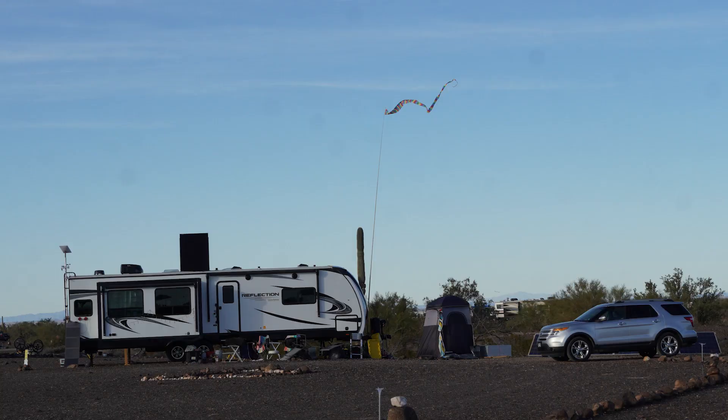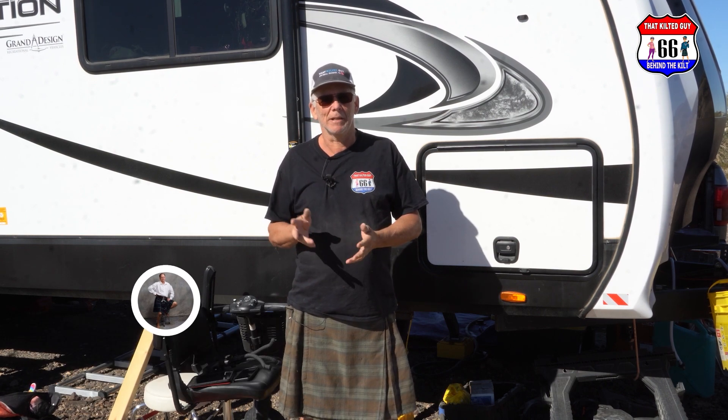If you've got an RV and you boondock — meaning you've got to supply your own power, take care of your own water, etc. — you need lithium batteries. We found this out the hard way, and I'm going to tell you why and what the advantage is right after this.